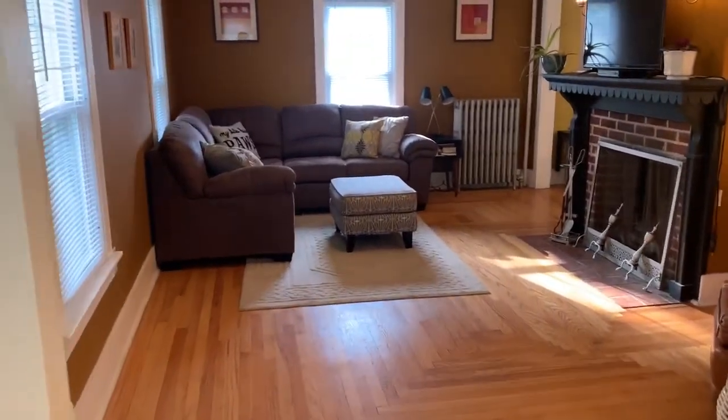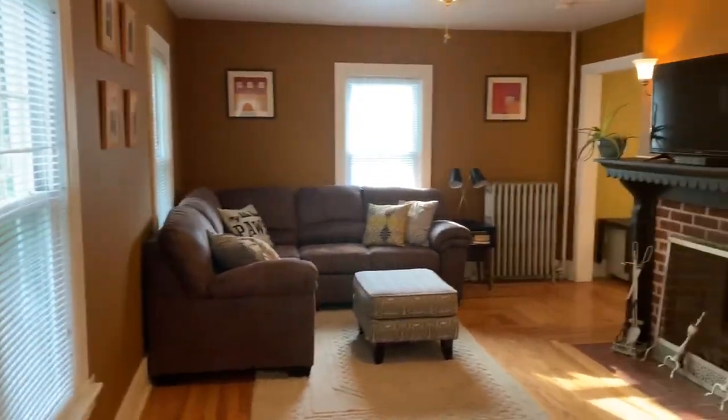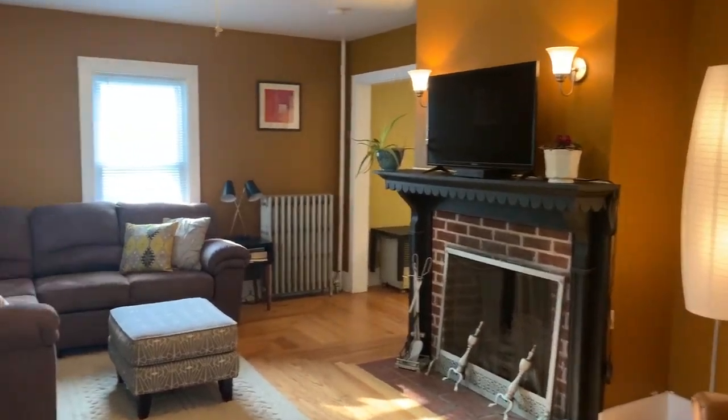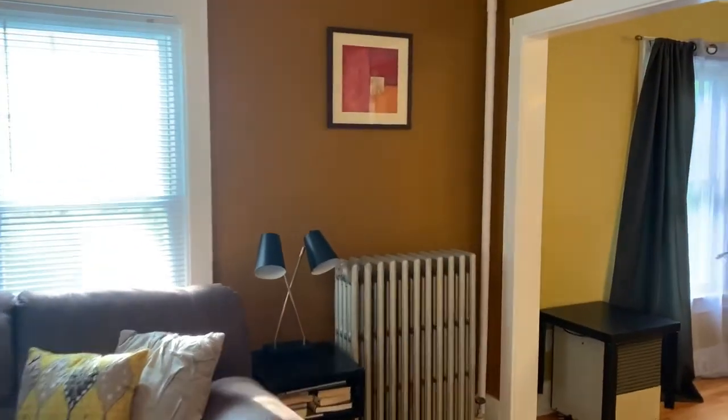Hey guys, it's Jennifer Hoffman from Hoffman Real Estate. I'm at my brand new listing. This is 315 Elm Street in Bennington. This home has been listed for $195,000.